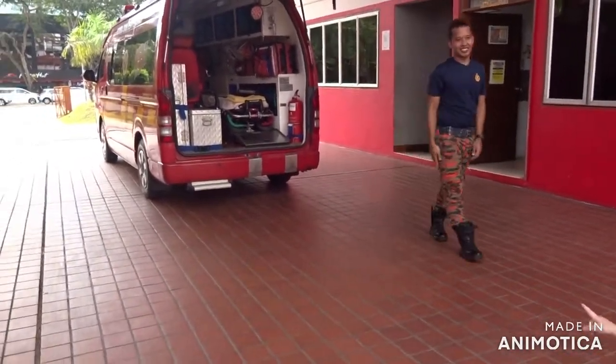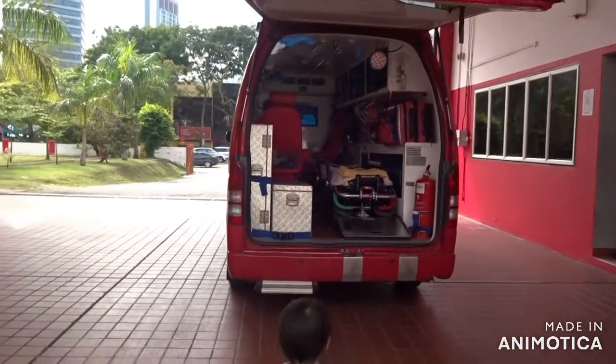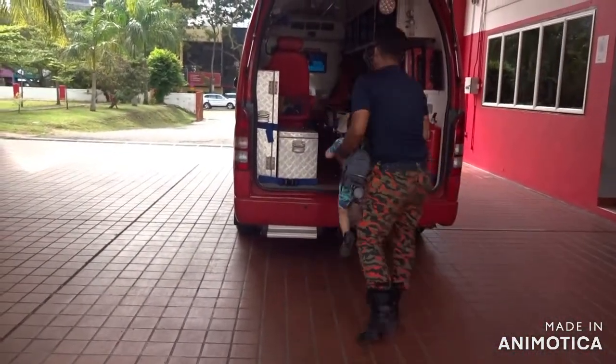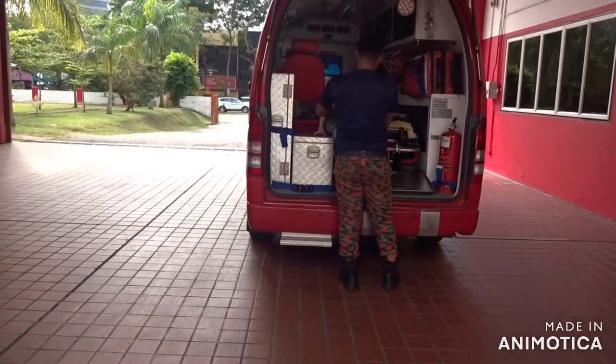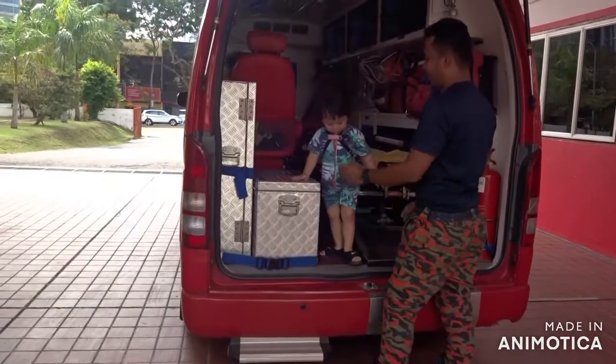Go! Go! Let's go! See ambulance! So good!